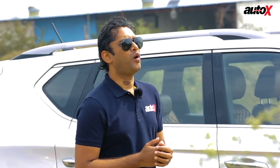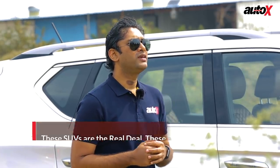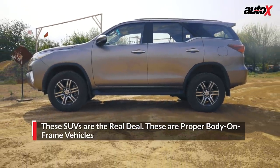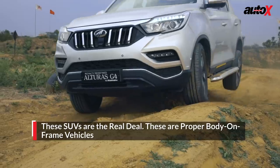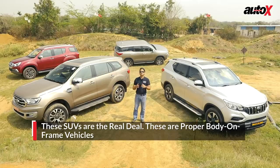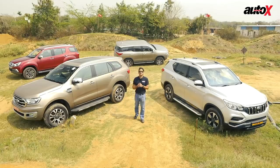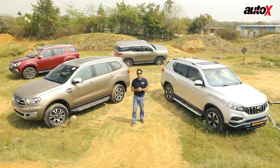There are a couple of things that these four SUVs have in common. First and foremost, they all are based on the ladder frame chassis, which means they are rigid and can take punishment when they venture off-roading. Even though the Ford Endeavour offers plenty of off-road modes, the other three are equipped with a low-range gearbox.